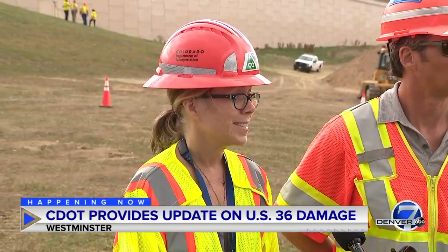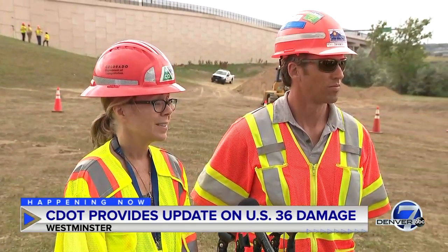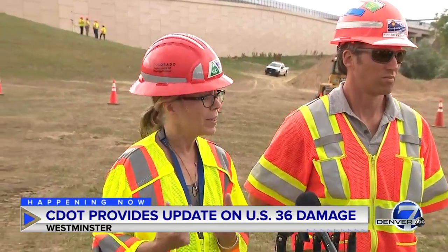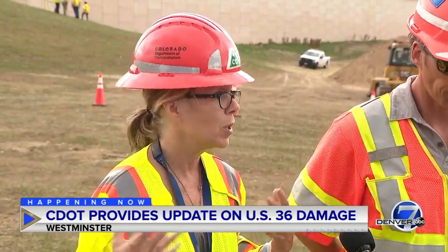One more question — CDOT moving forward, what about the private company that solely relies on US 36 to transport their clients back and forth? What is your plan for them going forward? Well, we won't have the express lane in operation when we make this traffic switch. We'll have two lanes in each direction for about a half mile, and then the rest of the express lanes will be operational. So there will be a little bit of squeeze in that area until we can get this section of the roadway open.